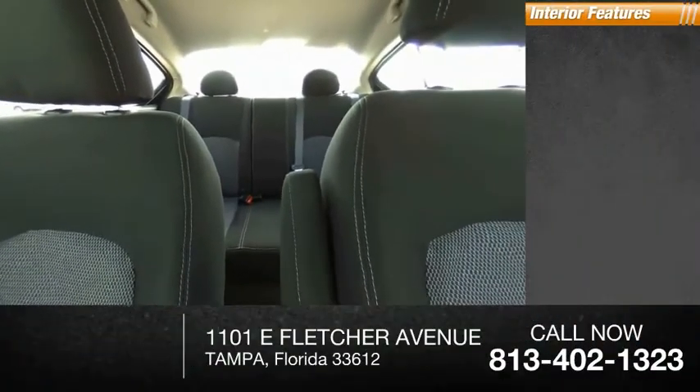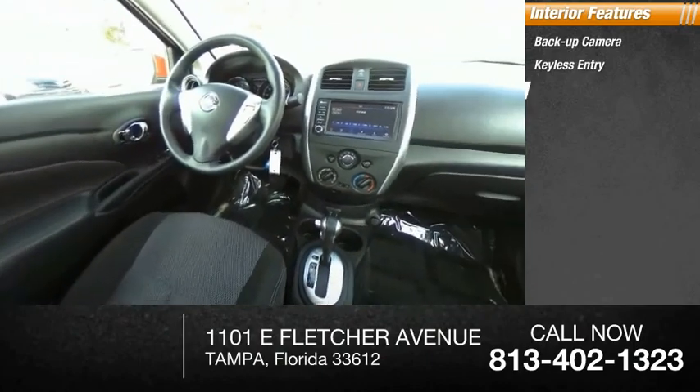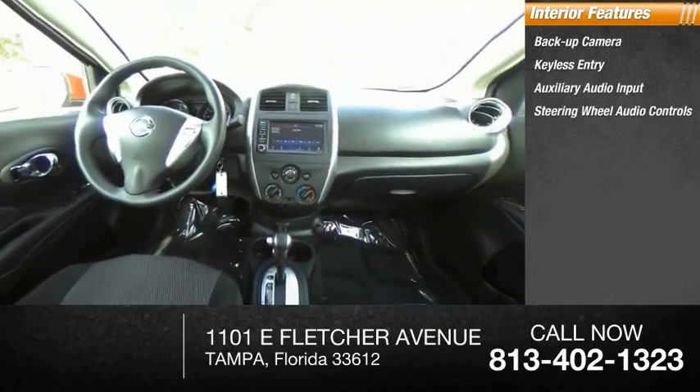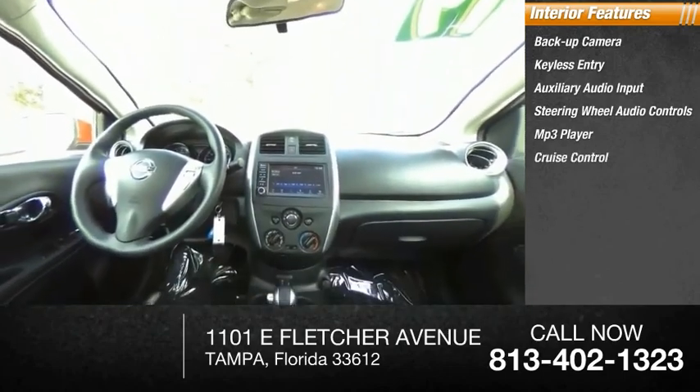Inside you'll find a backup camera, keyless entry, auxiliary audio input, steering wheel audio controls, MP3 player, cruise control, trip computer, and child safety locks.